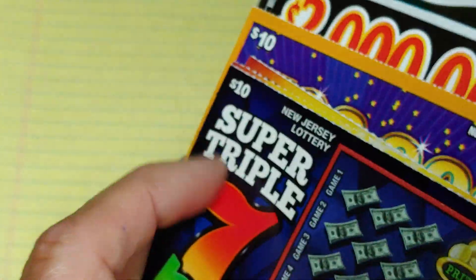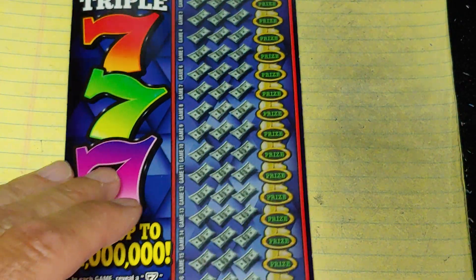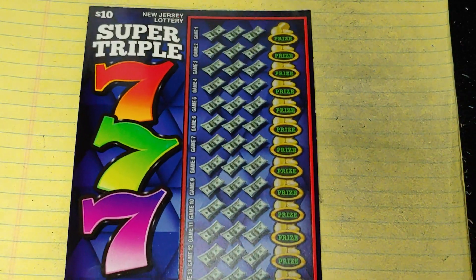All right, let's start with the $10 tickets first. Let's start with the Super Triple 7. On this, we're looking for a 7 symbol. Get a 7 symbol, win the prize. Get two 7s, win double. Get three 7s, win triple. All right, let's see.